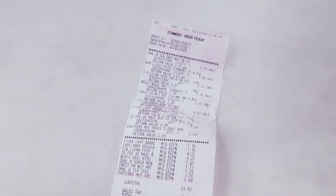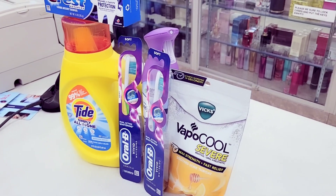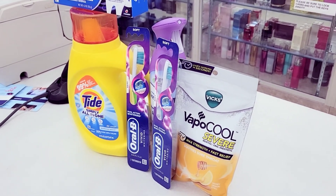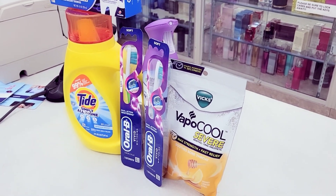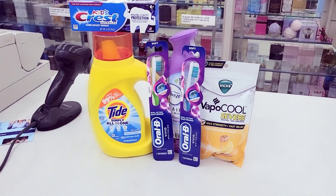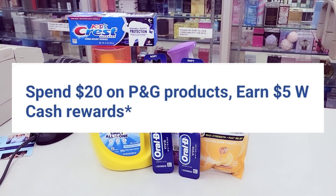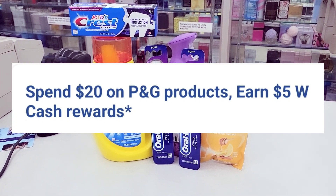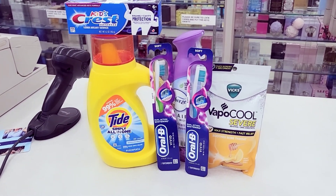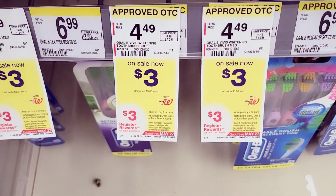Now let me show you deal number two — this is very newbie-friendly. You don't need a point booster and I'm not going to use any points. I feel like it's a decent deal, and at the end it's still going to cost you around $5 and some change. For this deal I'm taking advantage of the online promotion: spend $20 get back $5 on certain P&G items.